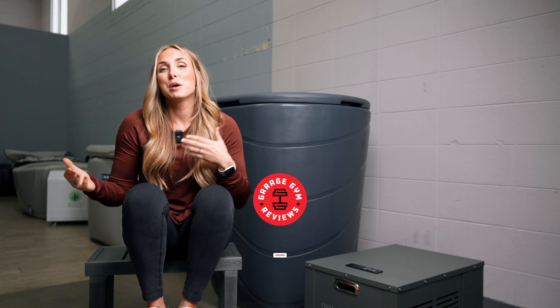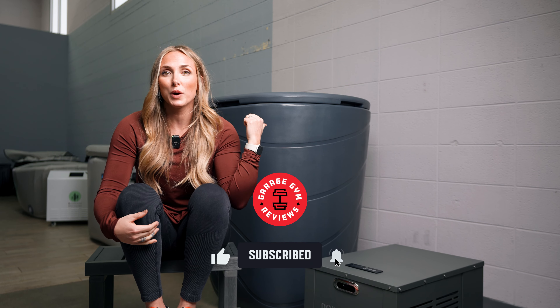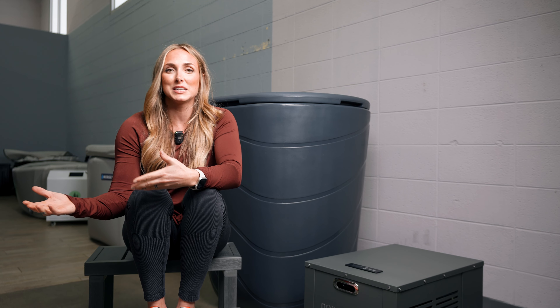Make sure you're subscribed to our channel to continue seeing videos like this one. If you want to purchase this, we've made it easy — there's a link below the like button. When you use that link it doesn't cost you anything extra but it does give us a small commission. Lastly, this was sent to us by the company, but I'm always honest in my reviews. So let's get into it.